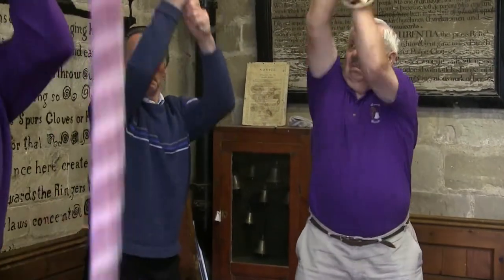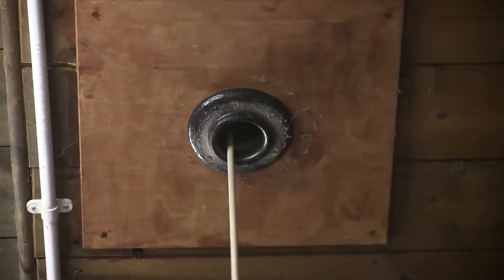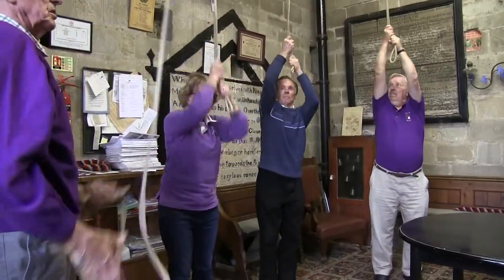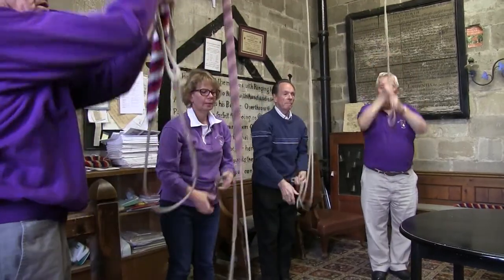When we're ringing, we have three types of ringing, really. One is general call rounds and call changes — what we first learn when we're ringing the bells, so one bell follows the other all the way around.